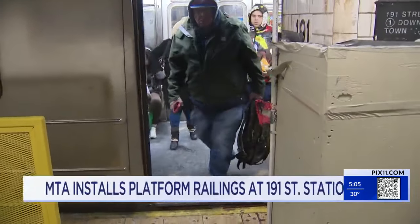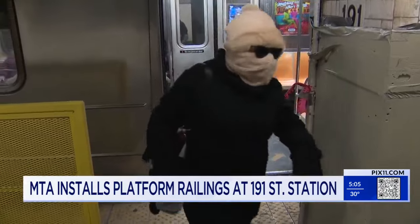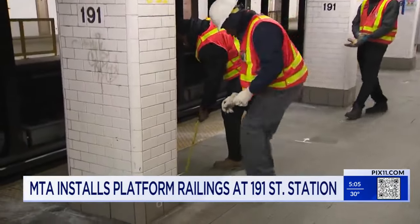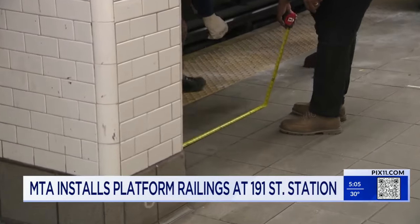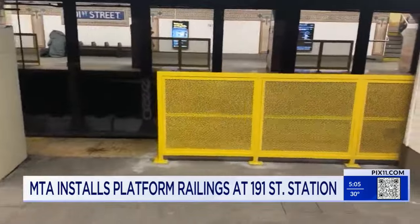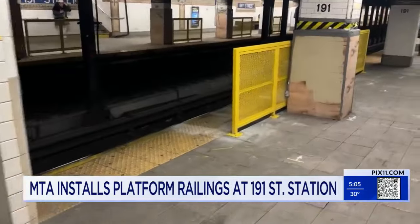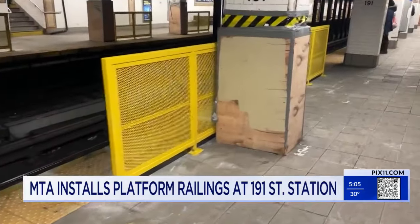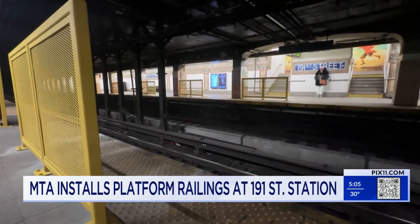The railings are aligned so subway doors don't open in front of them, according to NYC Transit. A spokesman for the MTA says this is one of four stations that are part of a pilot program to test how well the barriers work. Two stations in Brooklyn and one other station yet to be determined will also get them, and their effectiveness will be studied by the agency to determine whether to expand to other stations.